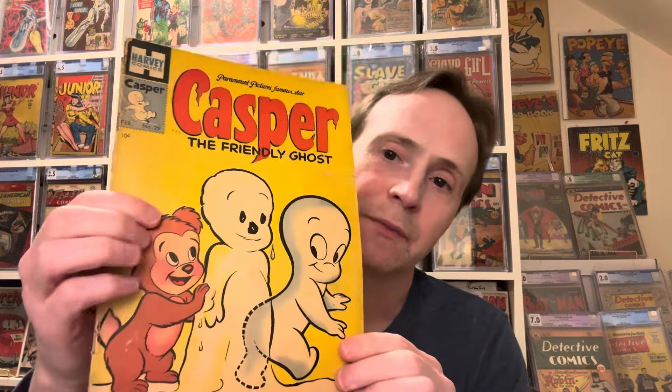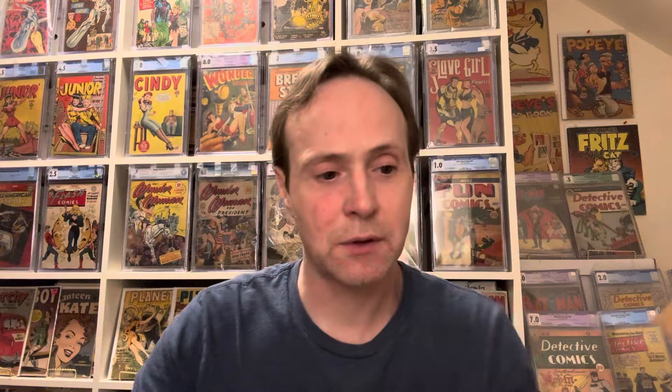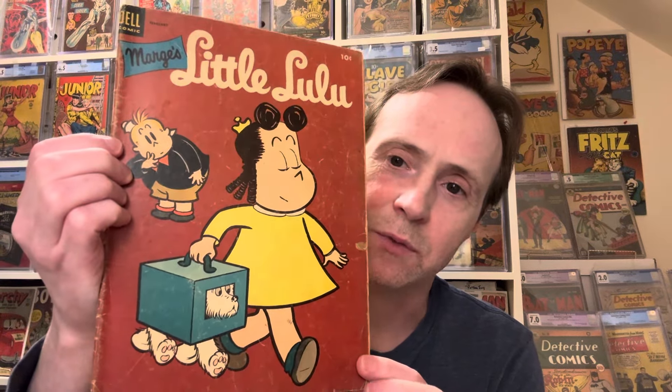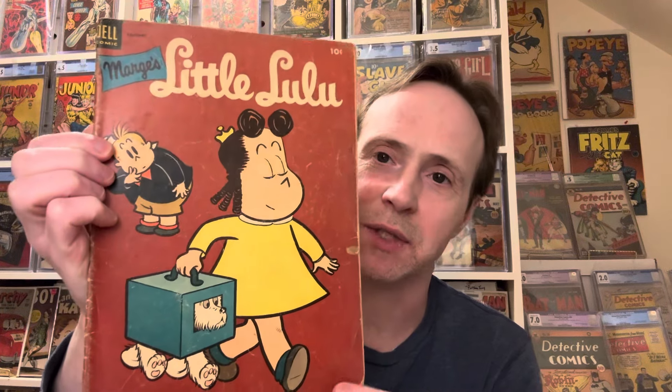Then we have some golden age Casper — Casper the Ghost, from 1955, so kind of early silver age. It has a bit of a rip on the cover, so it's lower grade, but I like the snowman stuff. Then there's another Little Lulu where she's walking her dog — kind of funny — with interesting ads in the back. This one is from 1954, so that's golden age.